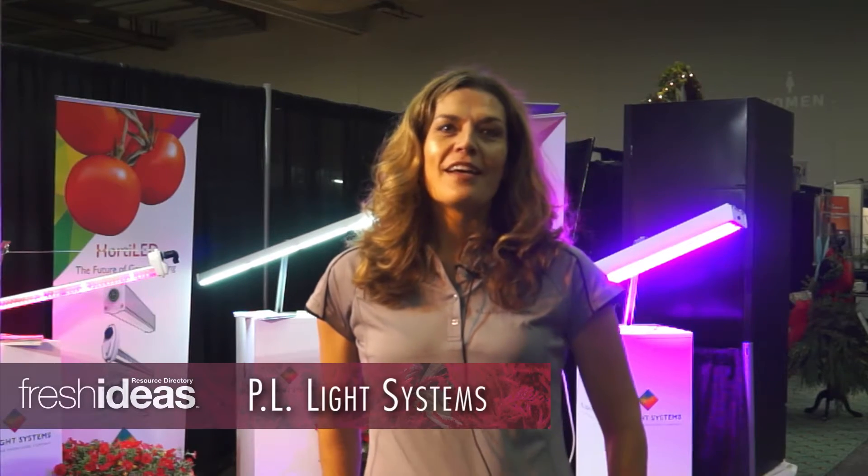Hi, I'm Lisa Janssen von Rendsburg with PL Light Systems. Today we're very excited to be introducing our new line of Horti-Lite products at Cultivate 16.